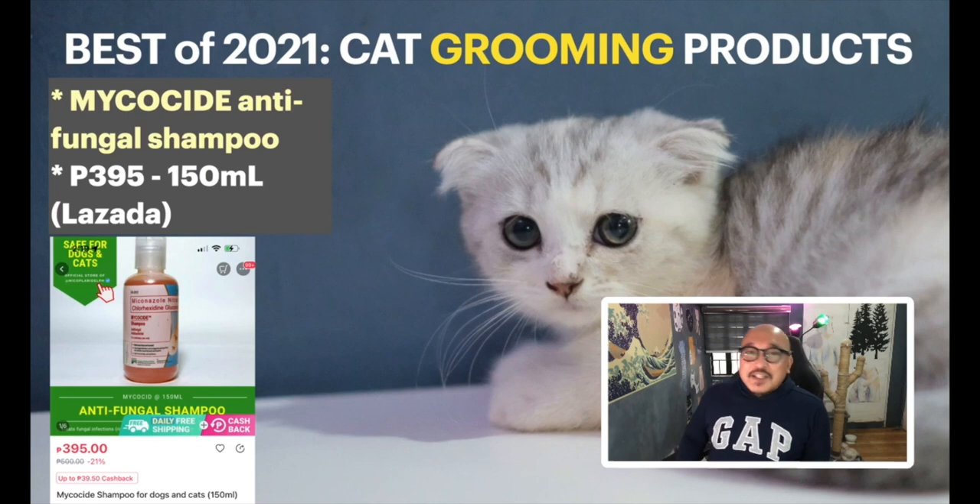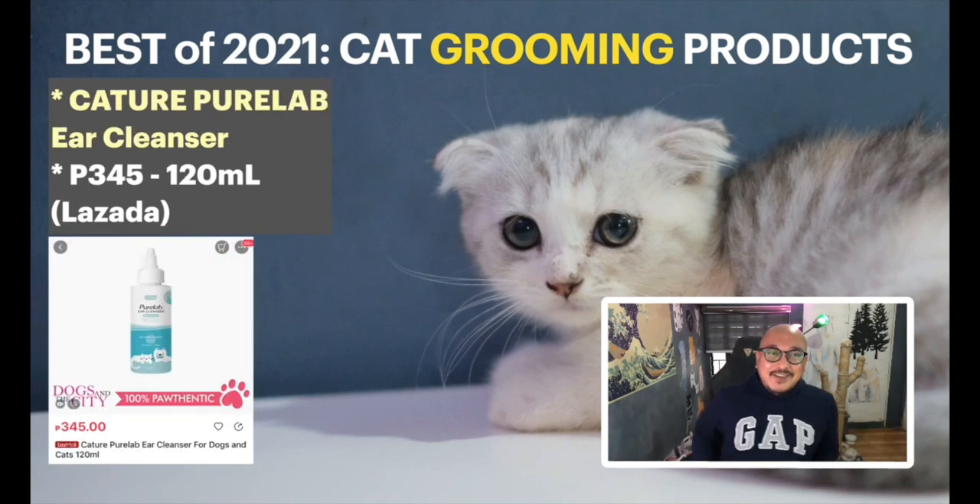Let's start with shampoo. The one I've been using a lot is Mycoside — it's an anti-fungal shampoo and one I consistently use for my kittens. It's 395 pesos for a 150ml bottle and you can get it from Lazada. Young kittens often develop skin problems, so Mycoside is my go-to shampoo. You can use it around eight weeks and older.